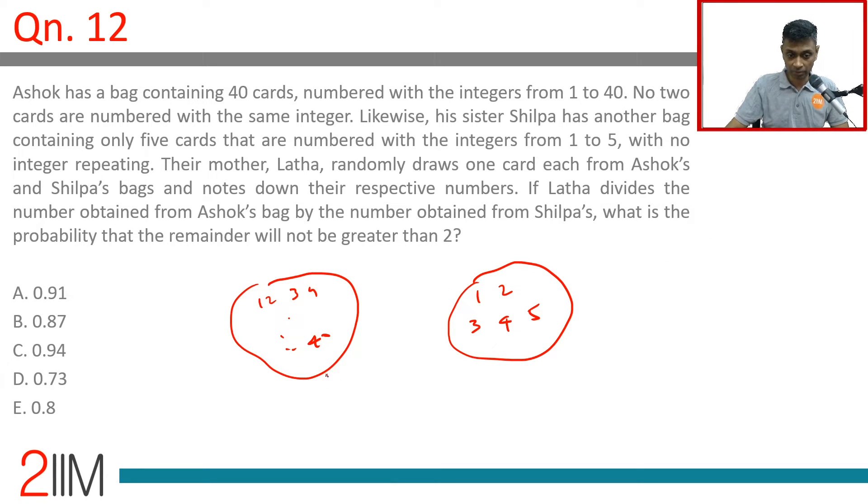I take a number X from Ashok's bag and a number Y from Shilpa's bag. X divided by Y — the remainder should be less than or equal to 2.